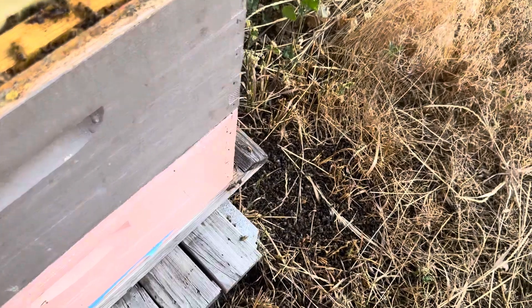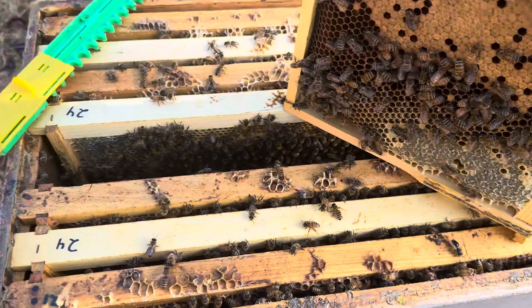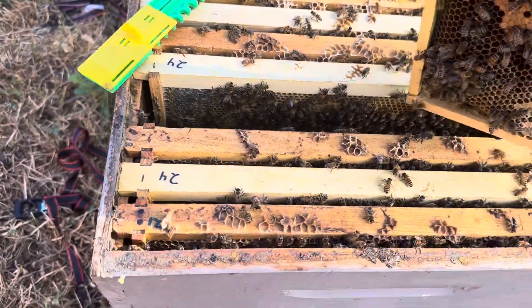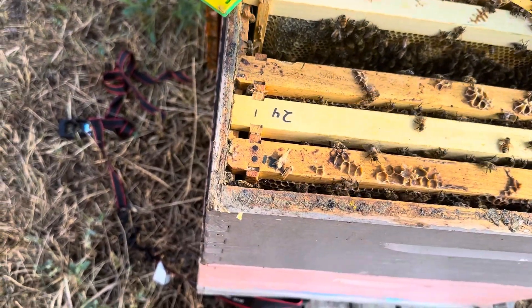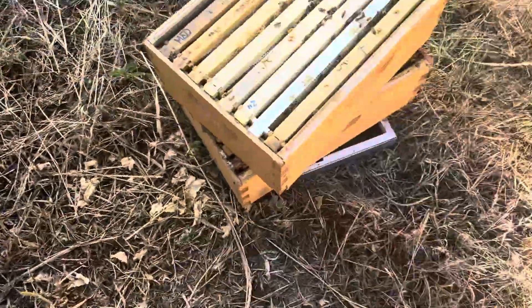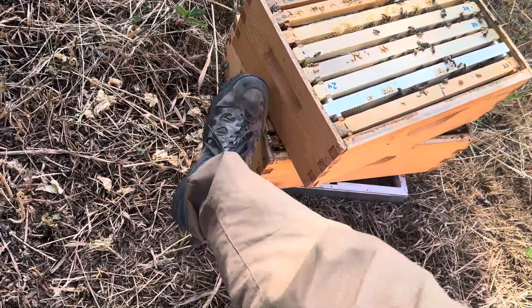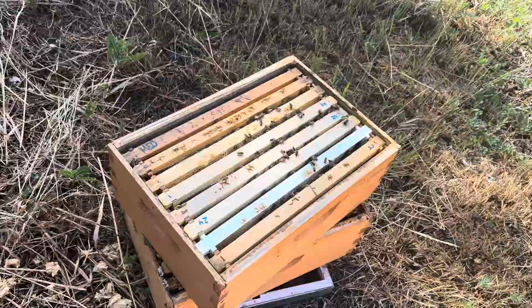I thought it was pesticides — this colony went out and hit something, got some pesticides. But that's usually like a one-and-done event. This is now July 2nd and it's still happening. They've made a little bit of honey. They've got two supers on them — maybe three of the frames in the middle are drawn out.